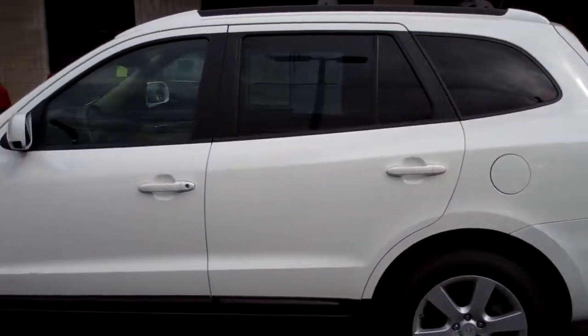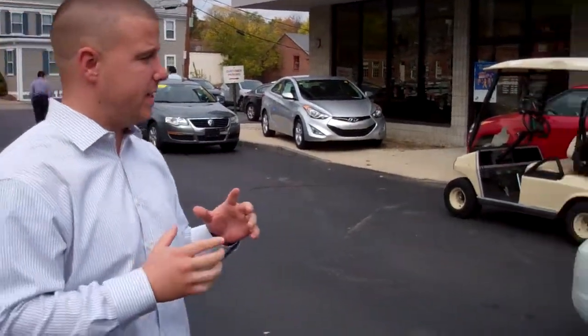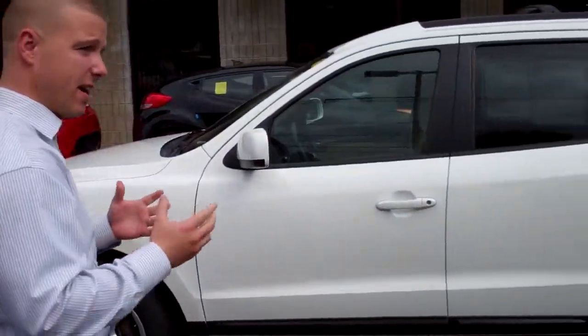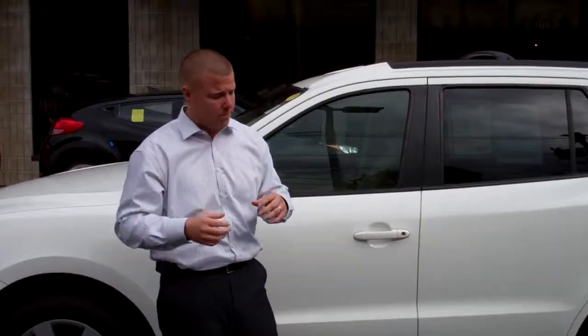This is a 2007 Hyundai Santa Fe that we have right here. Today we have this 2007 Santa Fe — it's our SE, meaning it's more of our middle-of-the-road equipped.